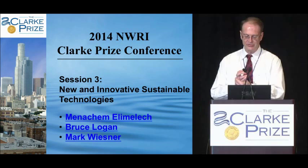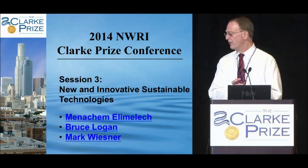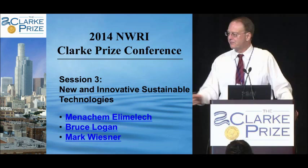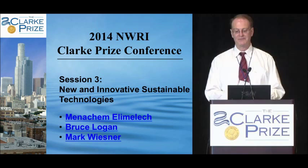We have a session here on new and innovative sustainable technologies. There's a saying in baseball about the cleanup hitter — the best hitter, the one who's going to hit the big home run to win the game. In this section, we have three cleanup hitters, one right after the other, so I'm really excited about this.